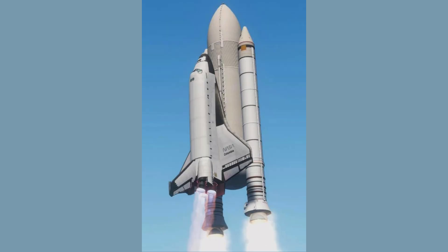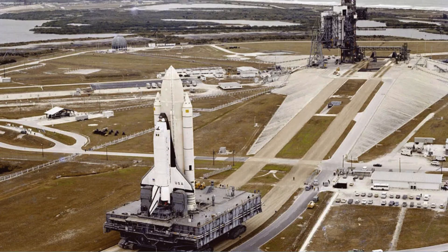Originally, the shuttle's external tank was painted with white latex paint, not just to match its fellow orbiter and solid rocket booster's components, but to reflect UV rays, keeping the tank's liquid oxygen and liquid hydrogen fuel cool after being filled prior to launch. After the first two shuttle flights, STS-1 and STS-2, NASA and Lockheed Martin, who built the tanks, decided that this extra bit of thermal protection was not really needed and that 600 pounds could be saved by not including it.